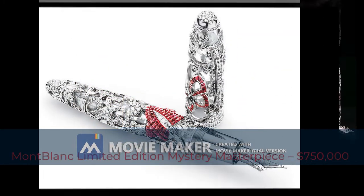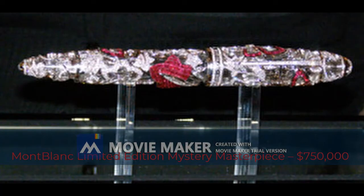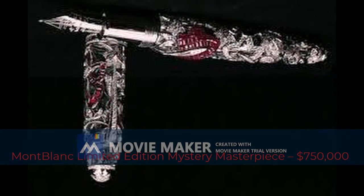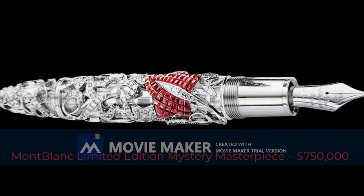Fifth most expensive pen: Montblanc Limited Edition Mystery Masterpiece, $750,000. The Limited Edition Mystery Masterpiece is a collaboration between the famous Montblanc and Van Cleef & Arpels, a collaboration that produced one of the most prestigious writing instruments the world has ever seen. Sapphires, rubies, and emeralds are the three options available to contrast with the pen's 840 diamonds encrusted in the white gold body.